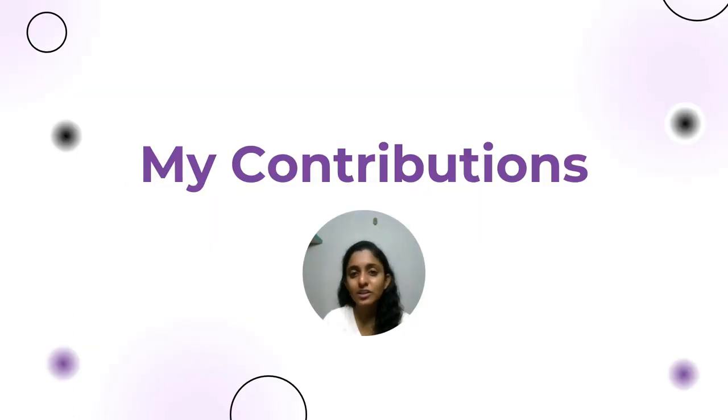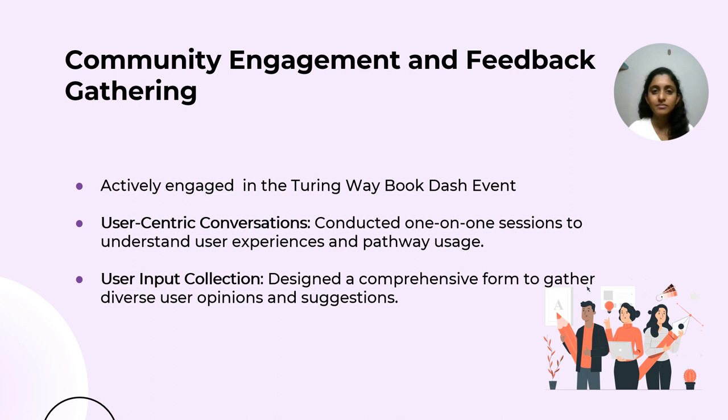Now let's talk about my contributions. During the community building period of GSOC, I participated in Booktash. My main goal was to gather ideas to make the website easier to use. I had one-to-one conversations with users to get their thoughts on using the pathways in the book. We even did some screen sharing sessions where users showed me how they browse. I also made a feedback form to hear from more users. Their feedback helped in understanding how pathways affect the browsing and where we can make things better.